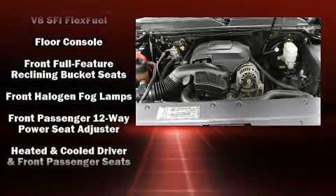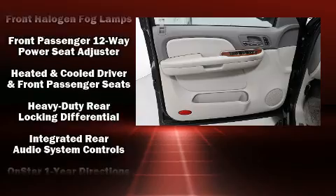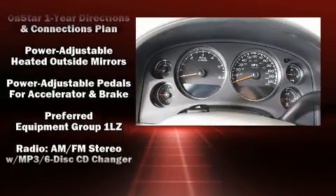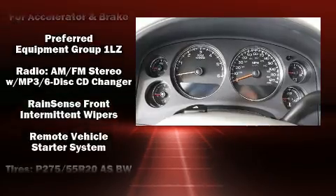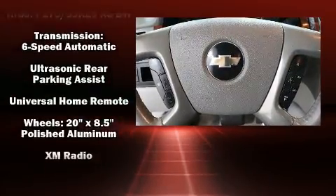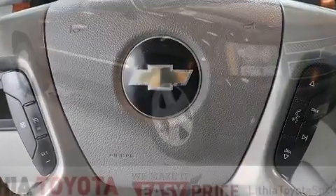Chevrolet ensures the safety and security of its passengers with equipment such as head curtain airbags, OnStar, and four-wheel disc brakes with ABS. It also arrives with a Carfax history report, providing you peace of mind with detailed information.